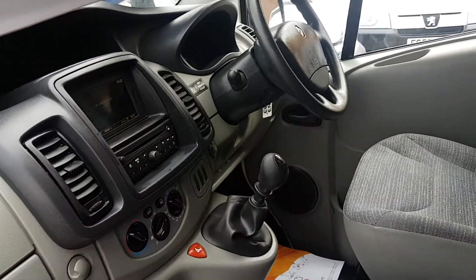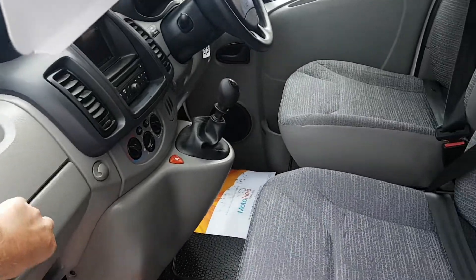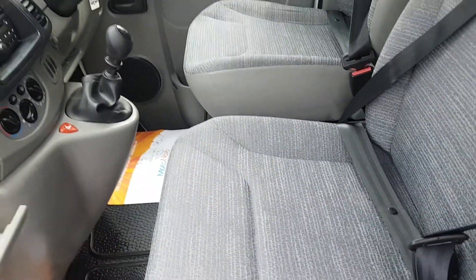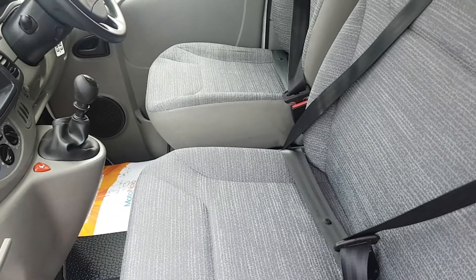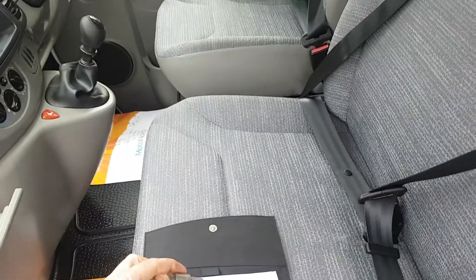We are just waiting for the SD card and the remote to come to us. All the booklets, service record, manuals, and the locking nut for the vehicle are included.